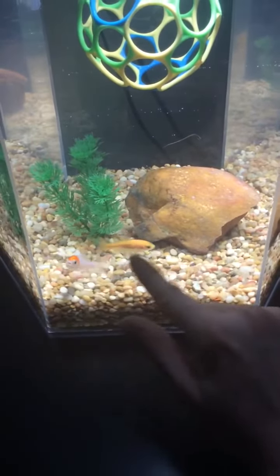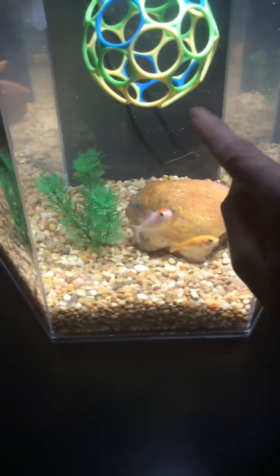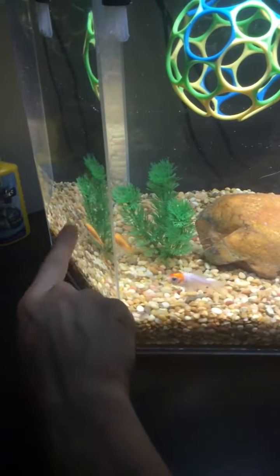This unique breakwater was built about a year ago. You can find it on the way to South Valley.